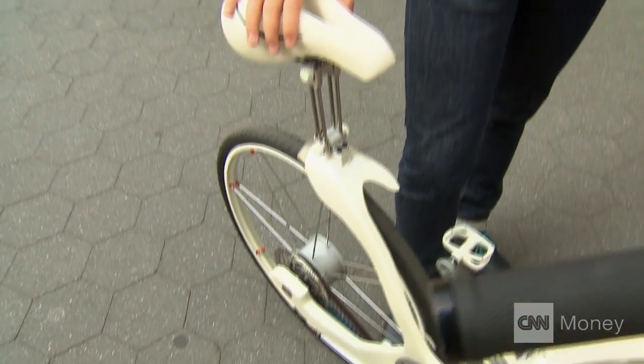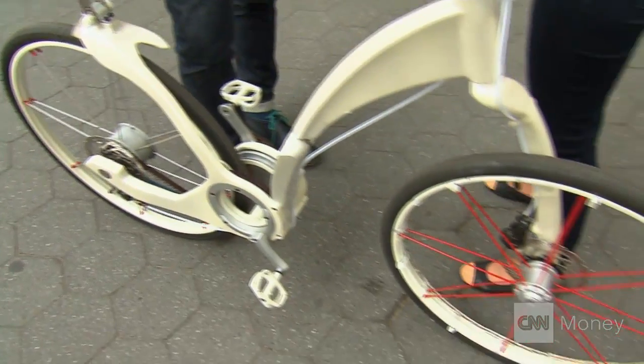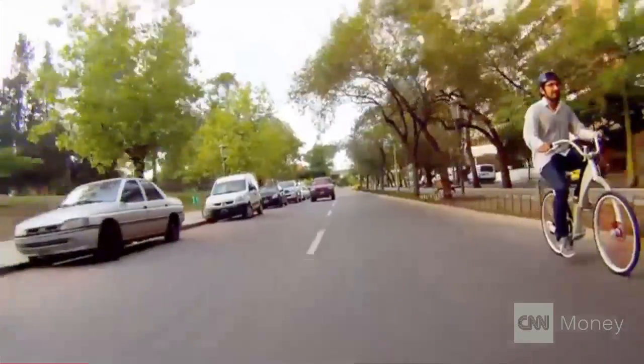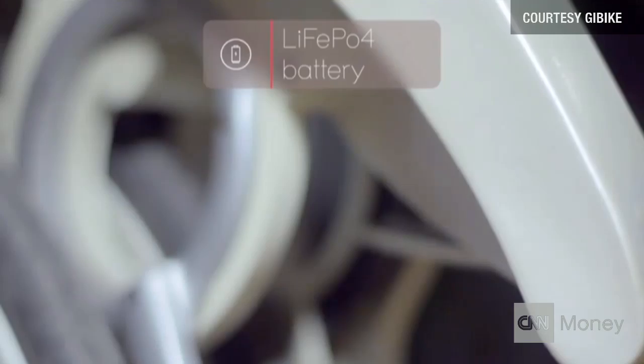The bike has pedal assistance, which means that it gives you assistance while you pedal. It will give you the ability to ride up to 40 miles, with a speed limit of up to 15 miles per hour — 40 miles fully charged, with no pedaling. G-Bike connects to your smartphone so users can map out their rides, and this battery-powered bike also charges your smartphone and auto locks.